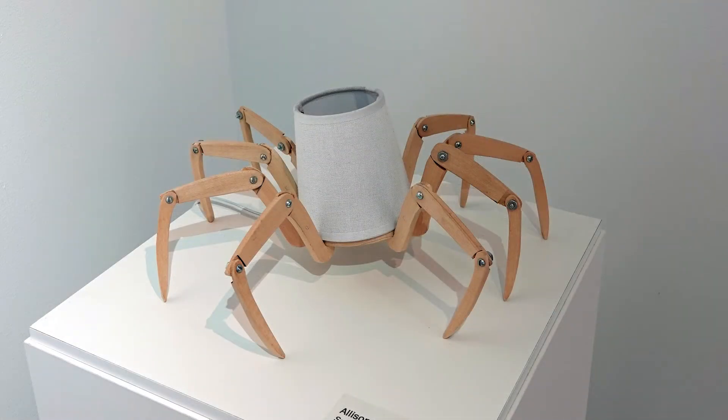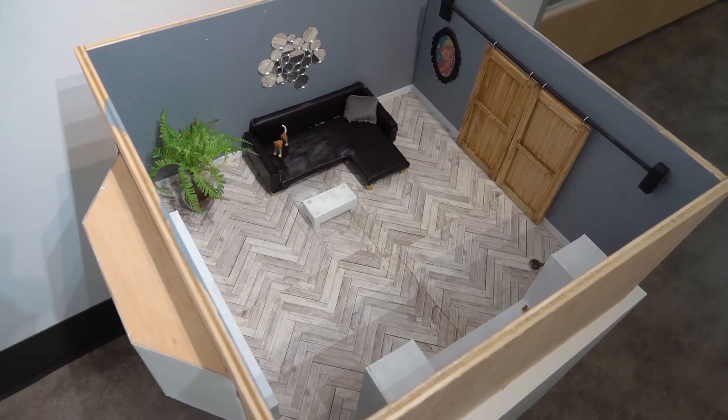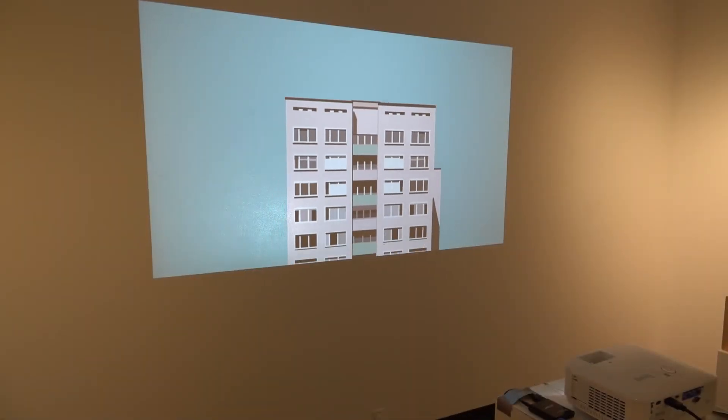Students exhibiting this spring are majoring in fine art and design. The Portfolio courses help the student to critique, improve, and select their best work.